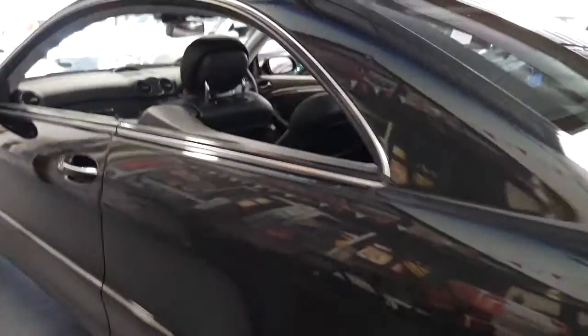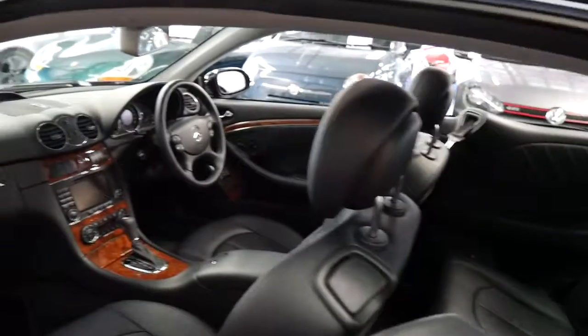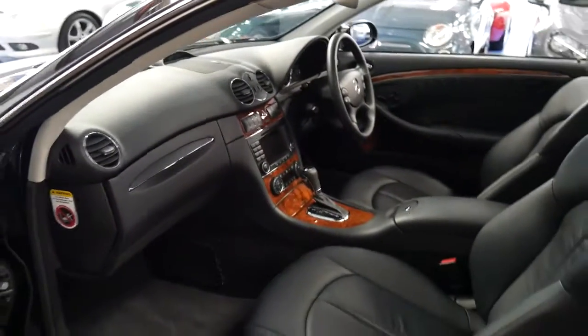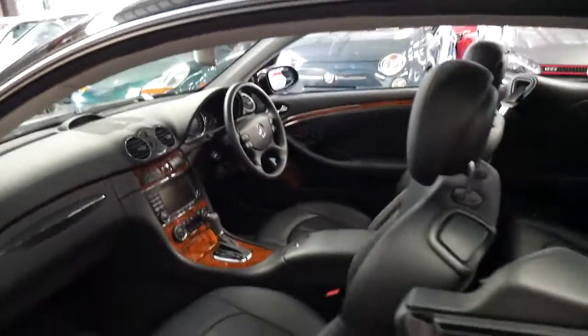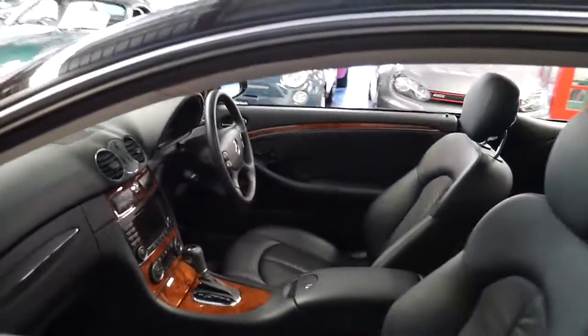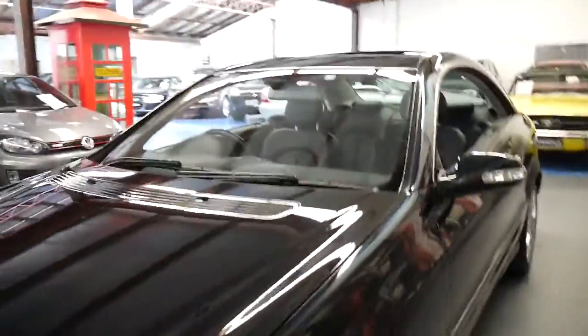The CLK 350 has about 200 kilowatts of power, it's got a seven-speed gearbox and it's got very good fuel consumption. Every single service done on this car has been done at a Mercedes-Benz dealership, and I have driven it and it drives beautifully.